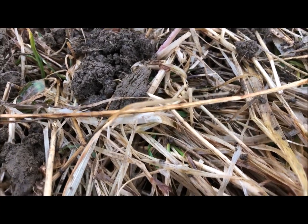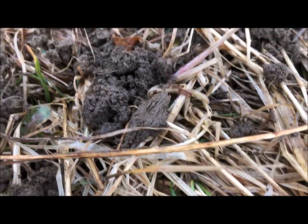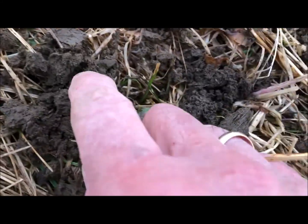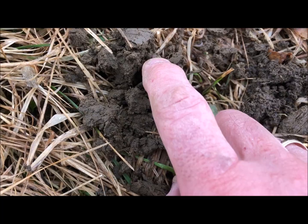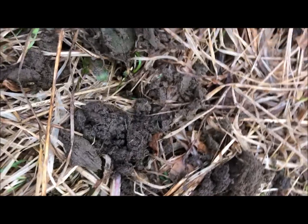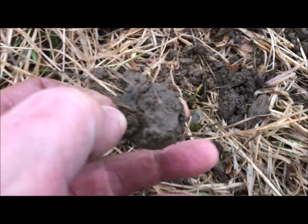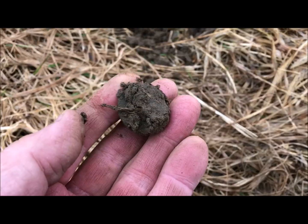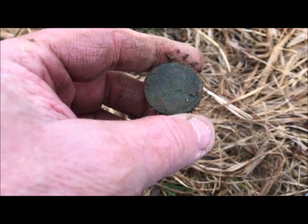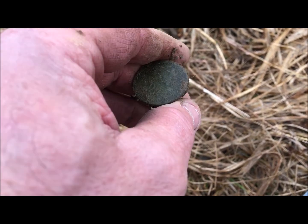I haven't looked at it yet, so let's see what it's going to be. Oh wait a minute — it's right there. Oh yeah, it's a green one. Oh, it's a King George II, I can see that. That's actually the second one that I've gotten here, right in this area.